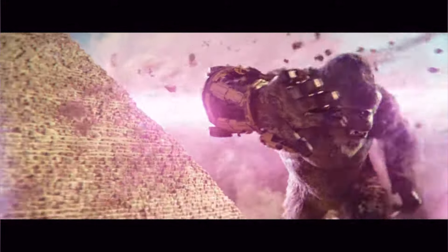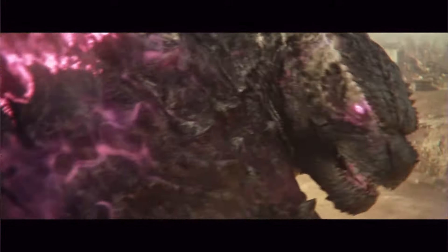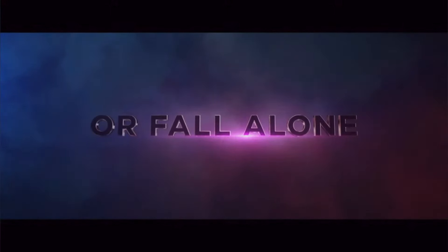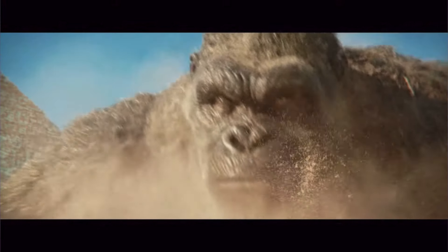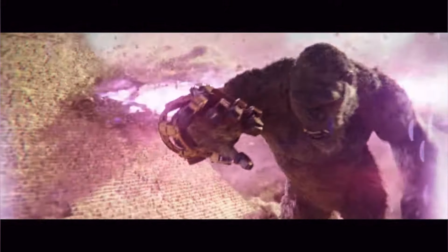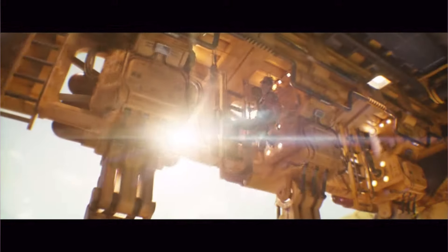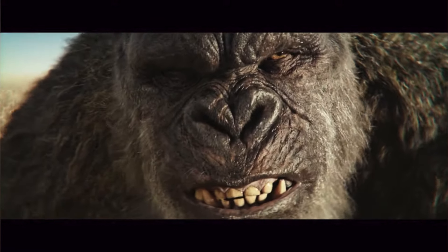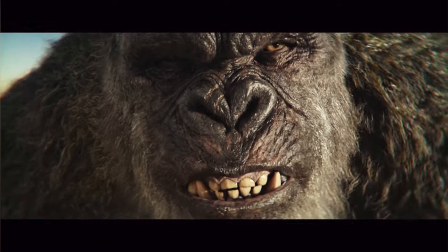'The last time those two met up, it was almost the end of Kong.' 'They don't have to like each other. They just have to work together.' That's more confirmation that Godzilla could have ended Kong had he wanted to. And it looks like when Kong surfaces in Egypt, that's actually where he meets Godzilla Evolved. I'm really interested in their timelines — how did Godzilla evolve and end up in Egypt, and how did Kong with his Beast Glove also end up there? That's probably going to be their first encounter of the movie.